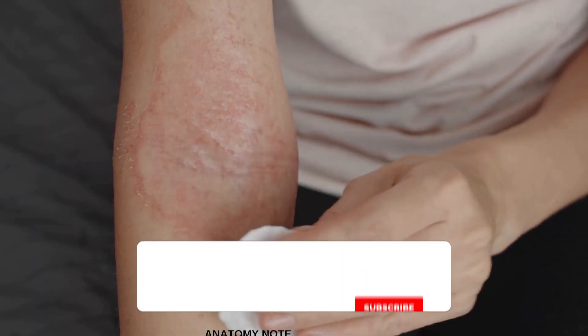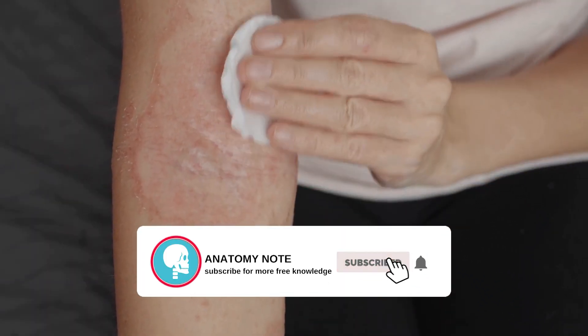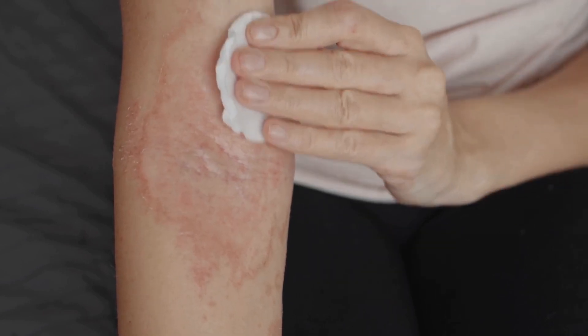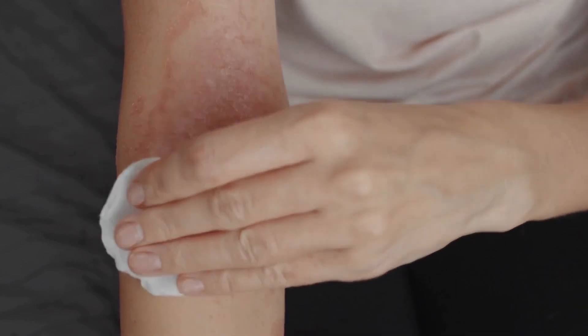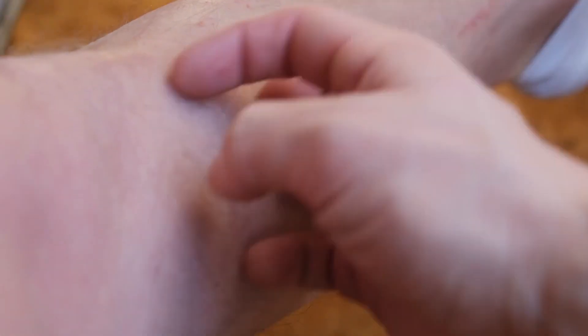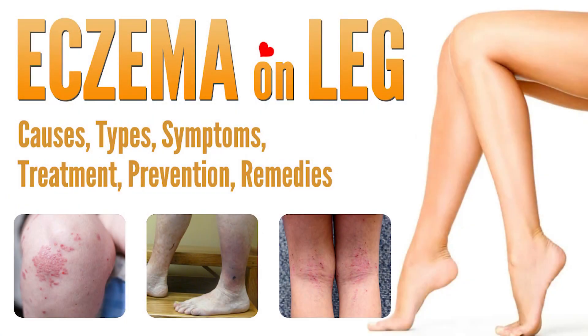You may not realize that for the nearly 32 percent of people who deal with eczema — a group of epidermal conditions that typically cause dry, flaky, or leathery skin — eczema can develop in many parts of your body, including your feet and legs. In this video, we will introduce some information about eczema on legs: causes, triggers, types, main symptoms, treatment, prevention, and natural home remedies.